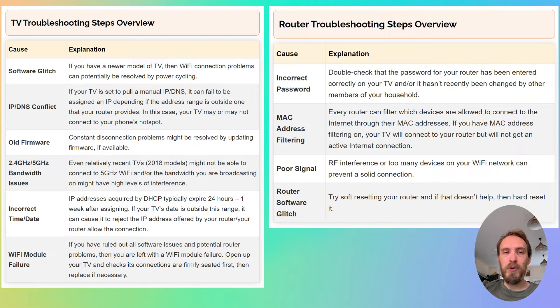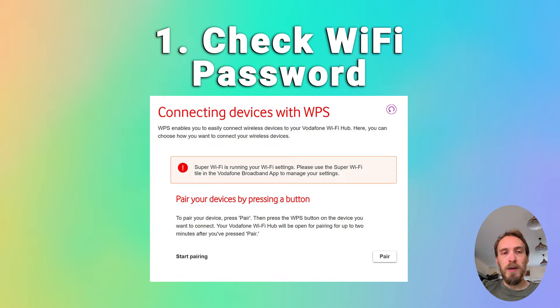We'll start by covering the router troubleshooting steps. If you want to jump straight to the TV troubleshooting steps, there'll be a timestamp below. To fix router Wi-Fi problems, first just make sure that your Wi-Fi password is correct. Try disconnecting Wi-Fi on your phone and then reconnecting using what you think is the password, making sure that your phone can definitely connect to your Wi-Fi using that password.